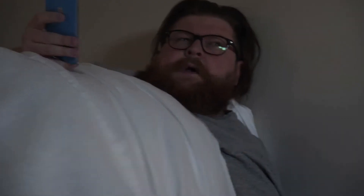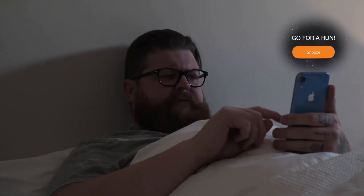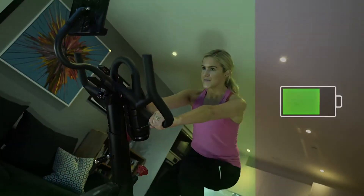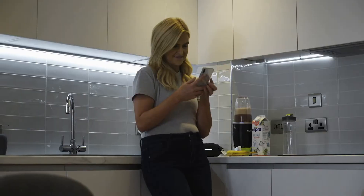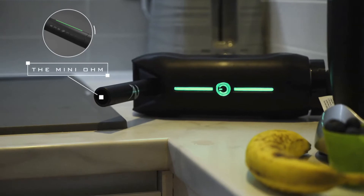Do you ever feel like you don't have enough time? We know that taking care of our health and fitness is so important, yet we still make excuses. We let our busy lives just get in the way. Sound familiar? The Ohm has got your back. It charges your devices from the moment you wake up, whether it's blending that delicious breakfast smoothie or powering up and taking your energy on the go.